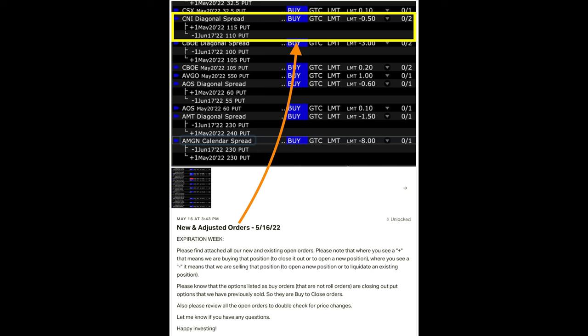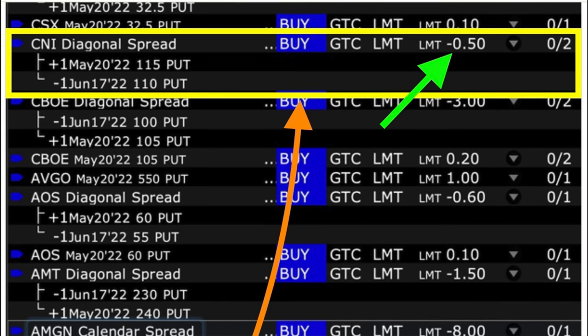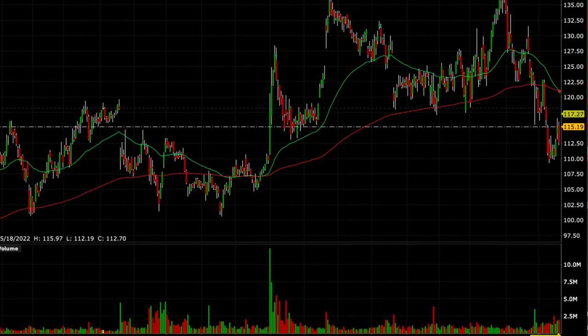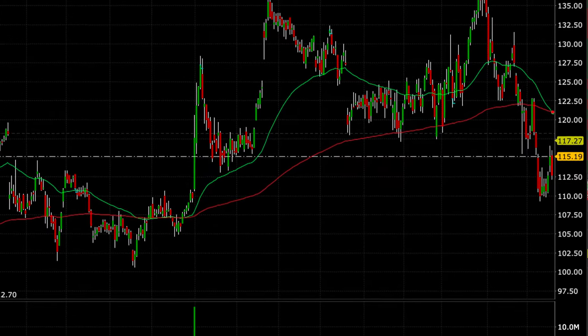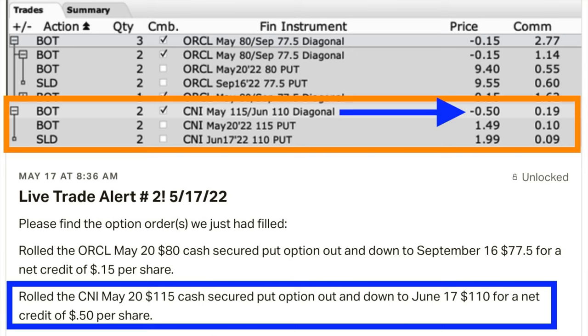However, we also like to do that for credit — we always want to get paid. Here's the limit order alert that I sent out to our patrons the day before this trade went through. In the yellow box, it said we had an order sitting out there to buy back the May 20th $115 cash secured put option and simultaneously sell the June 17th $110 put option for a limit credit price of $0.50 per share. The next day, on May 17th, Canadian National jumped in price all the way up to $117 per share. Because we had a limit order sitting out there, it got filled for us. We were able to roll our cash secured put option strike price down by $5 and still pocket $0.50 per share.